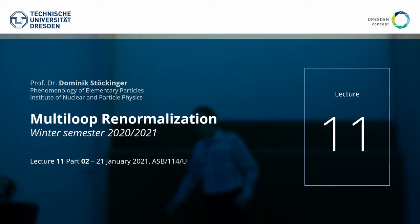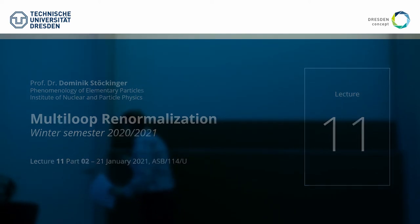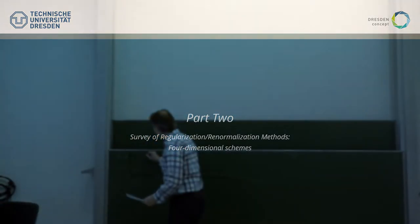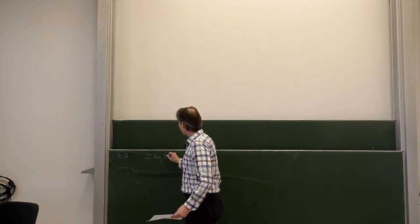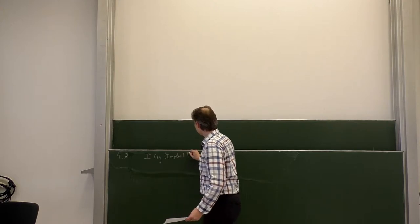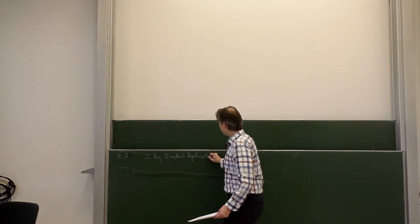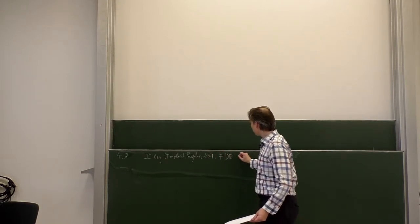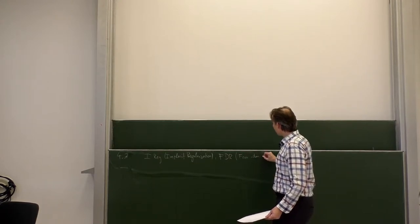Let us now come to a quite different set of schemes, namely four-dimensional schemes. This is section IV-III, IREG, which stands for implicit regularization, and FDR, which stands for four-dimensional renormalization.